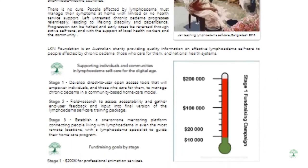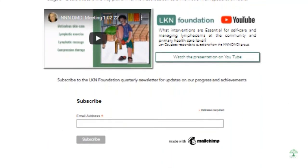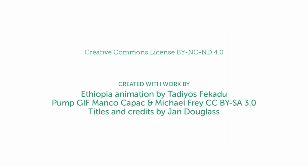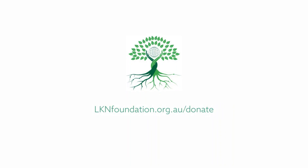So please support us by sharing this video, visiting our website, and subscribing to our quarterly newsletter. Please donate generously if you can. Thank you.